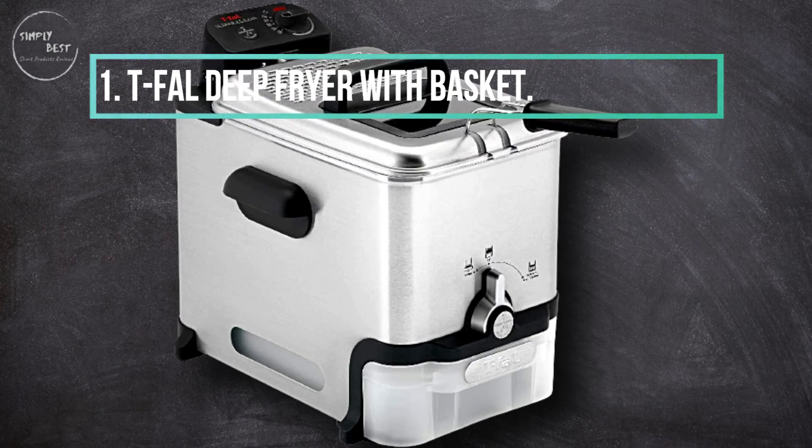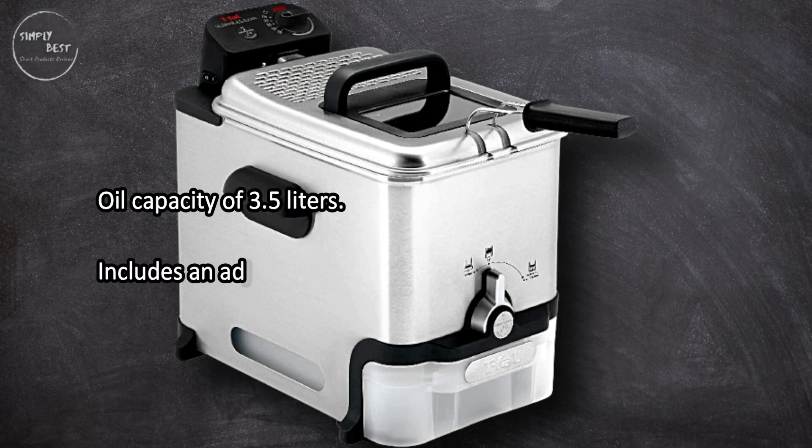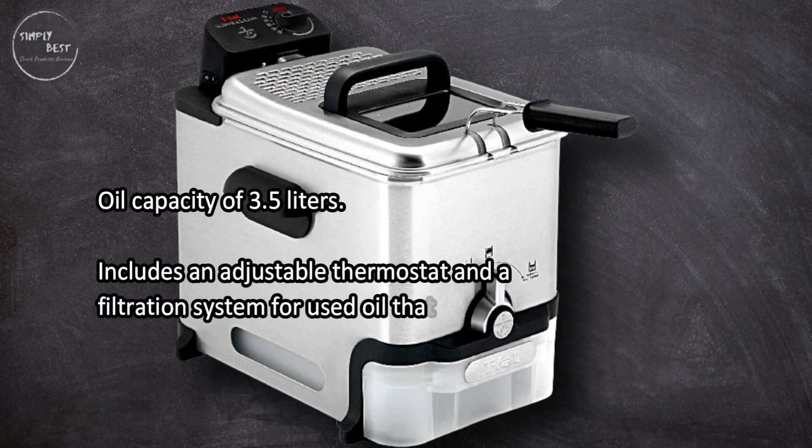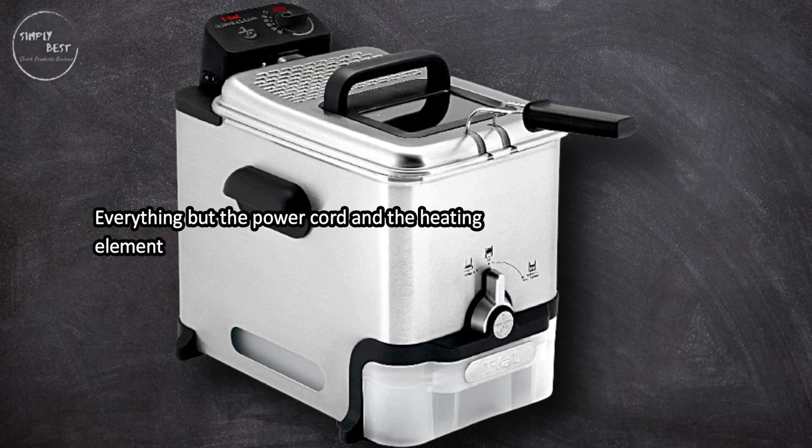At number one, the T-fal deep fryer with basket has an oil capacity of 3.5 liters and includes an adjustable thermostat and a filtration system for used oil that filters into a storage tank. Everything but the power cord, the heating element, and the control unit is dishwasher safe.